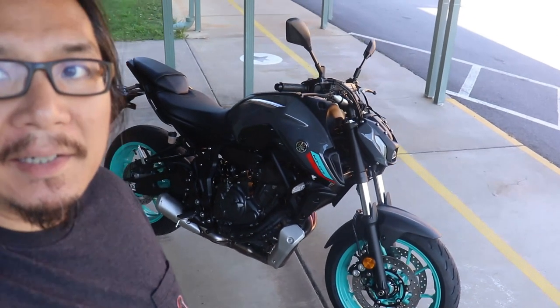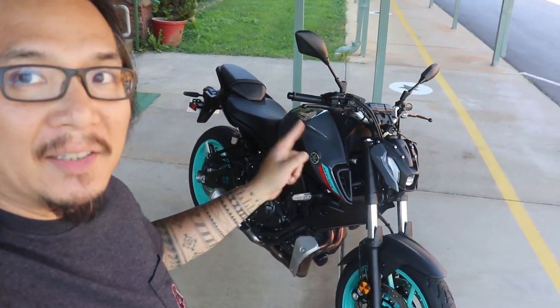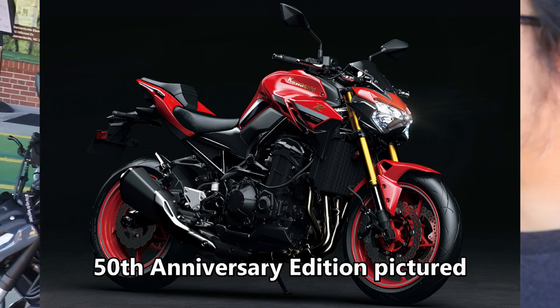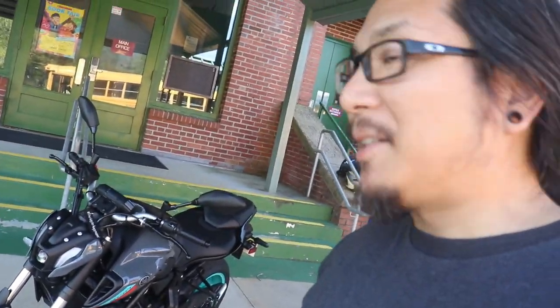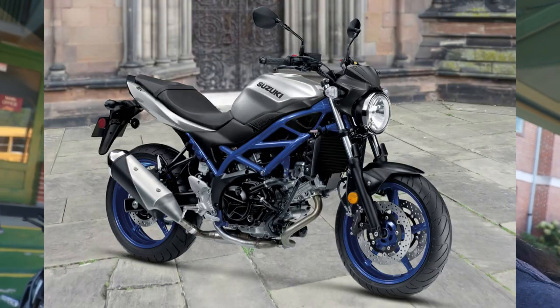That's right guys, I got me a 2022 Yamaha MT-07 in the Cyan Storm color. Some of y'all probably already know, but I've been wanting a naked bike for years. The first naked bike that I had in mind was a Z900 from Kawasaki. The MT-07 was on the list too, but at the time I was kind of a Kawasaki fanboy so I was just like Z900 all the way — but I secretly liked the MT line from Yamaha at the same time.